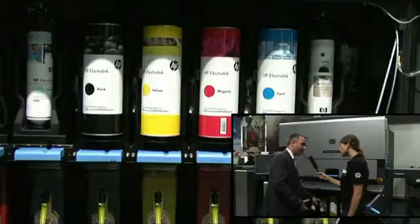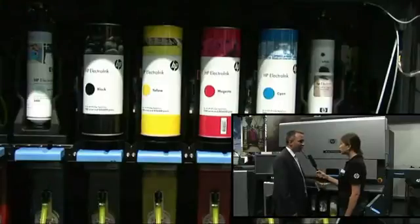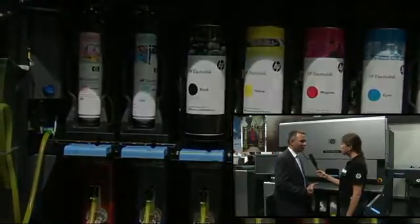In addition, we can use dedicated photo inks — light cyan and light magenta — which give photographic-type quality. And we have recently introduced on this model the capability to use white ink, so you can print on colored papers.